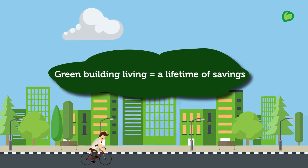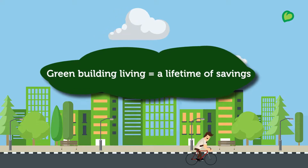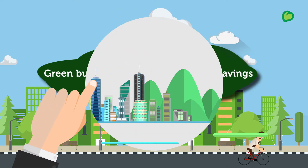Discover how a green home can save your money by cutting down unnecessary expenditure on water and energy, so you can spend it where you want to.